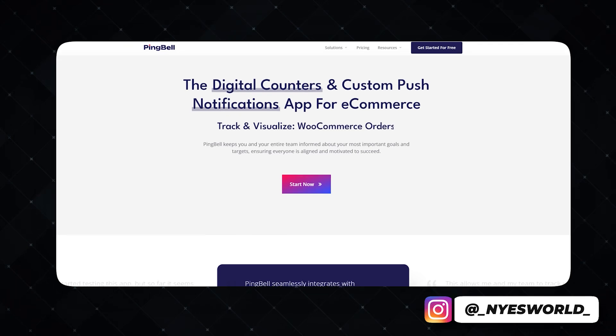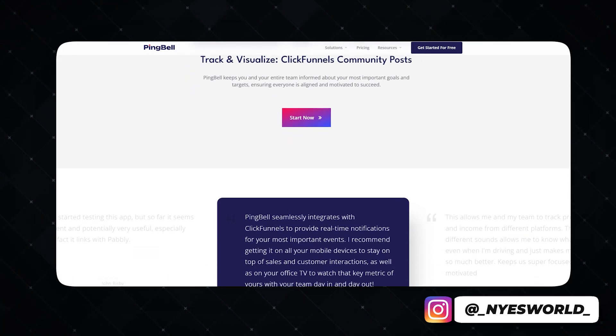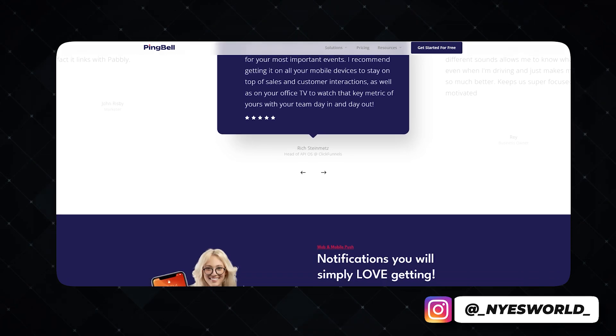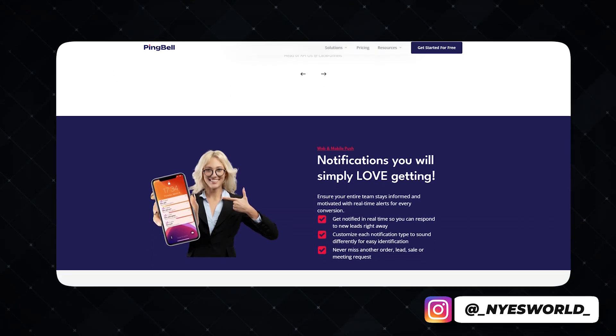I'm going to tell you about something that is super essential, what everyone should be using, and that is Ping Bell — the digital counter and notification tool designed to celebrate every conversion and keep your team aligned with your sales success. Let's jump straight into what Ping Bell is.